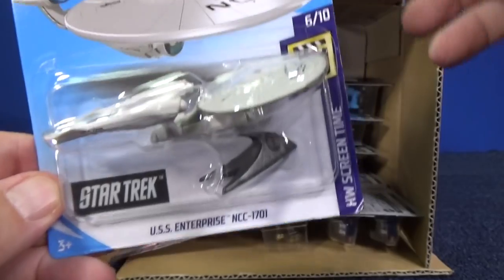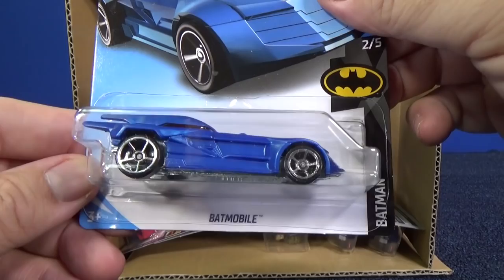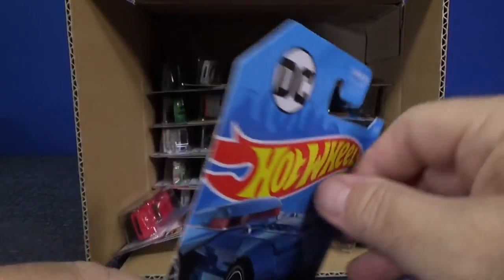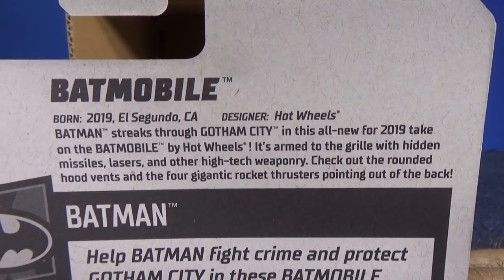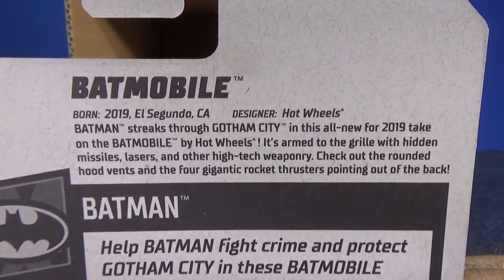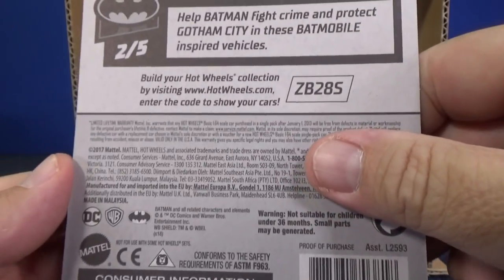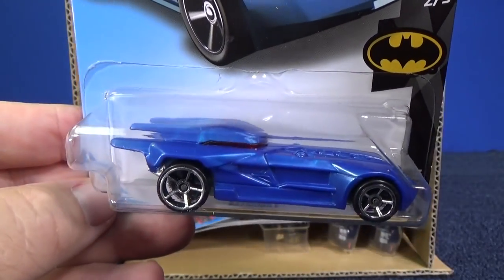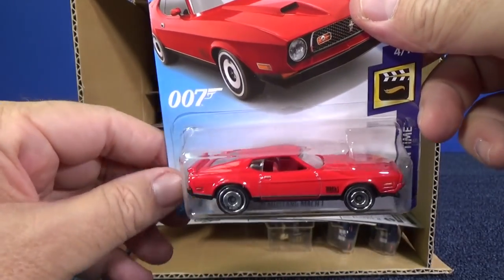For those of you who like to collect entertainment die-casts, here you have Batman — the Batmobile. New for 2019, officially licensed DC product. You can go ahead and pause the video and read the back — it talks about the features they designed into the car. I'm not sure if it's an actual car or where it came from. Looks pretty cool in blue — not your typical black Batmobile. I love this car.